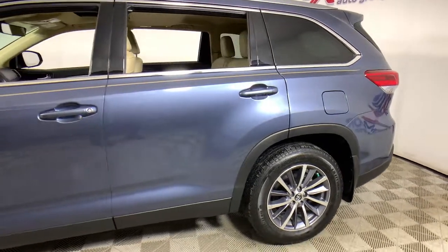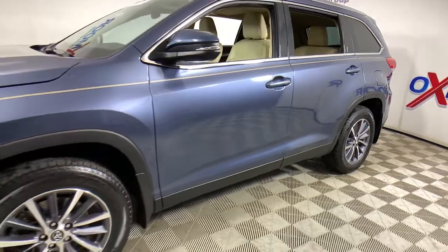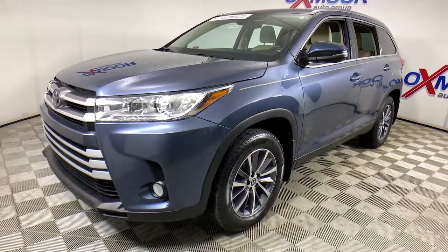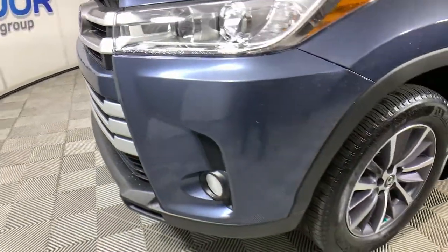You're gonna love the 2019 Toyota Highlander. With less than 20,000 miles on the odometer, this vehicle stands out from the rest. This smooth-riding, solidly-built Highlander is ready to meet your family's needs.